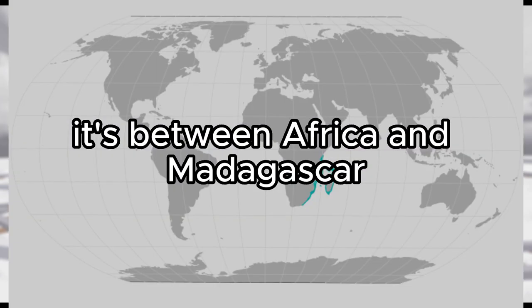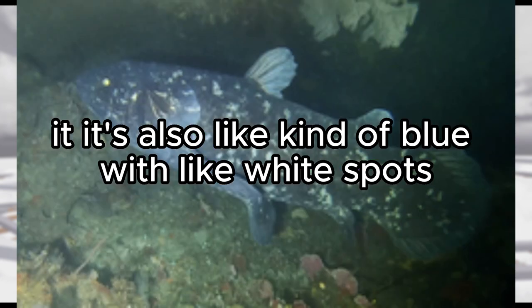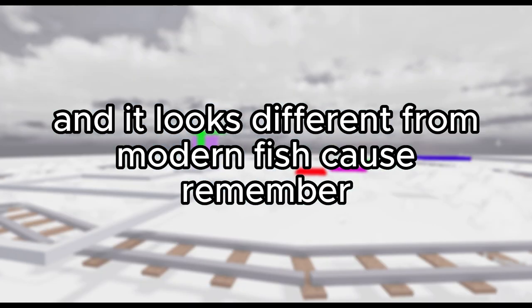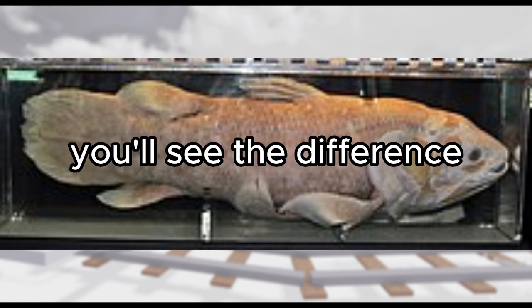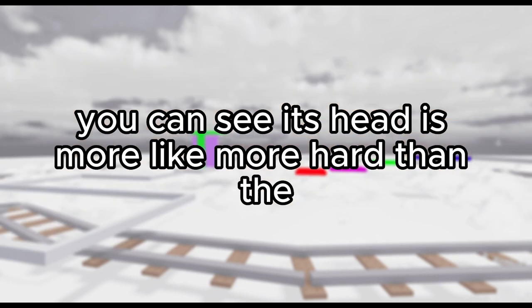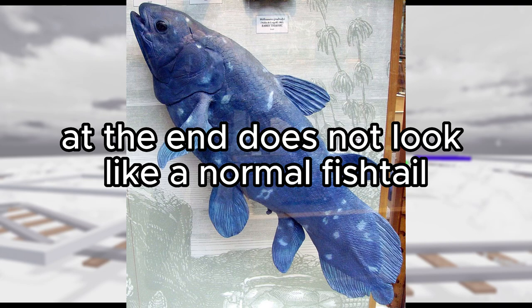The Comoros Islands are between Africa and Madagascar. Now this fish is actually different, because not only is it pretty big, it's also kind of blue with white spots. It can be gray with white spots too, and it looks different from modern fish because it's been on the earth for a long time — people thought it was extinct. This fish actually has lobe fins, which are different from usual fins. If you take a look at its fin you'll see the difference. It looks like a living fossil. You can see its head is more hard and bony than other fish, and its tail at the end does not look like a normal fish tail.